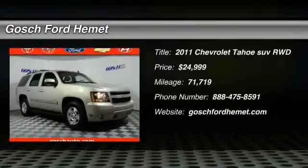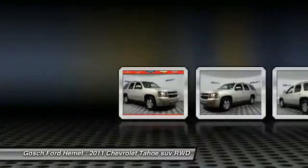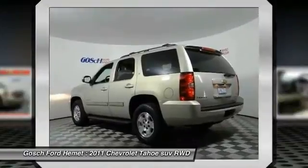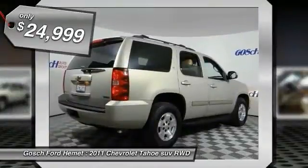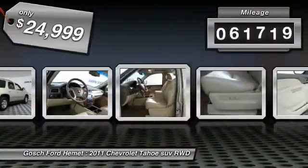2011 Tahoe. The Tahoe has been the best-selling sports utility vehicle, accounting annually for more than 25% of all full-size SUV registrations in the United States, and is priced below $25,000. This vehicle has less than 75,000 miles.